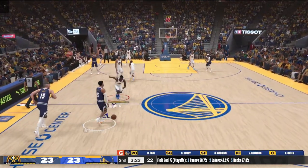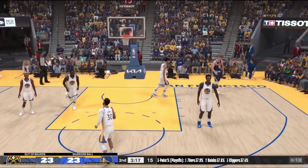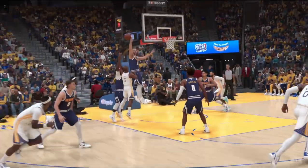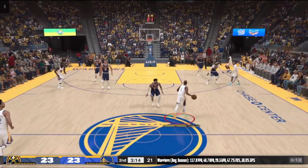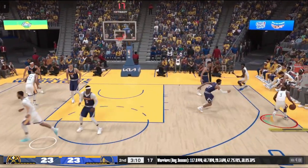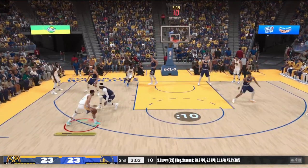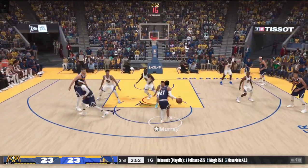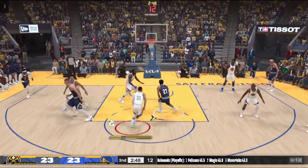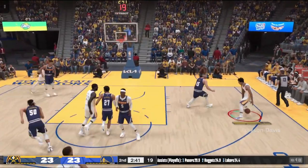Michael Porter comes in for Brown and Murray subbed in for Jackson. Curry against Caldwell Pope — no good by Golden State. The Nuggets have gotten four of eight shots to drop in the second. The Nuggets are in uncharted territory this year as defending champs — they'll have a target on their back all season. They retain most of their talent and core, and with Jokic leading the way, they remain favorites to repeat.